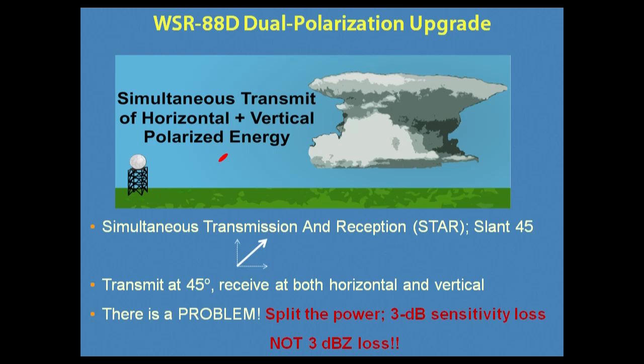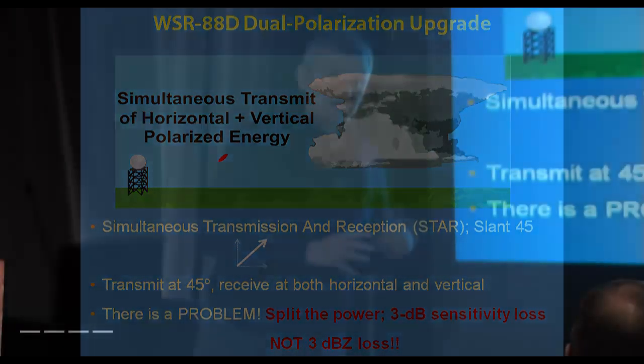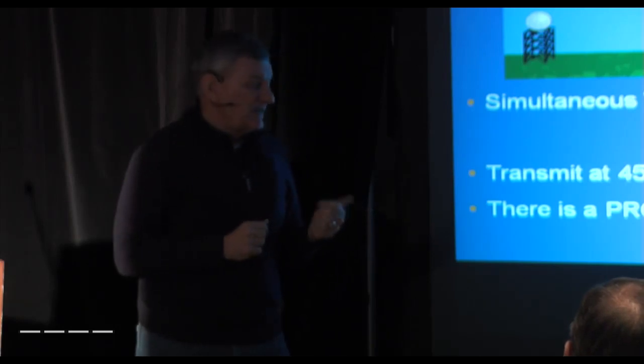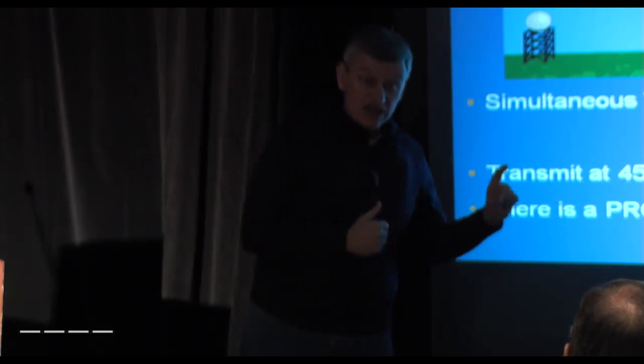I want to be clear: this is a sensitivity loss, not a 3 dB Z loss. The reflectivity and power returns all get calibrated — before dual polarization, 50 dBZ; after dual polarization, 50 dBZ; they're the same, there's no loss. This loss comes in at the floor, the weakest returns. If previously the weakest returns you could see in clear air mode were minus 15 dBZ, now it's going to be approximately minus 12 dBZ. Those weak returns are important — we want to see boundaries and profile winds from them — but there's still a lot of good clear air signal with only a 3 dB loss.